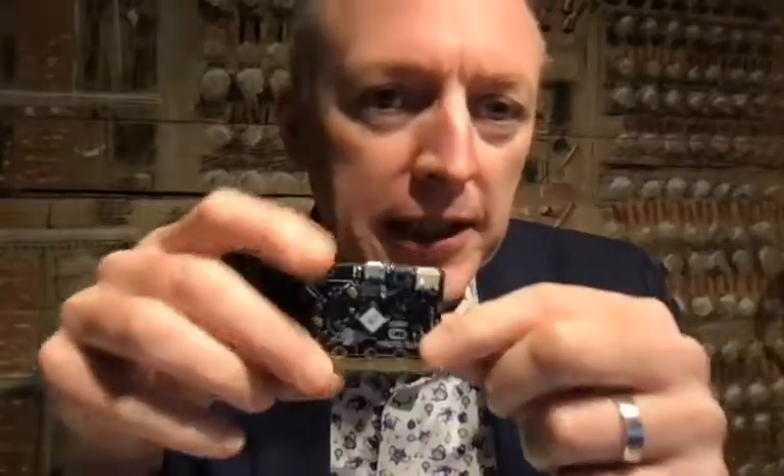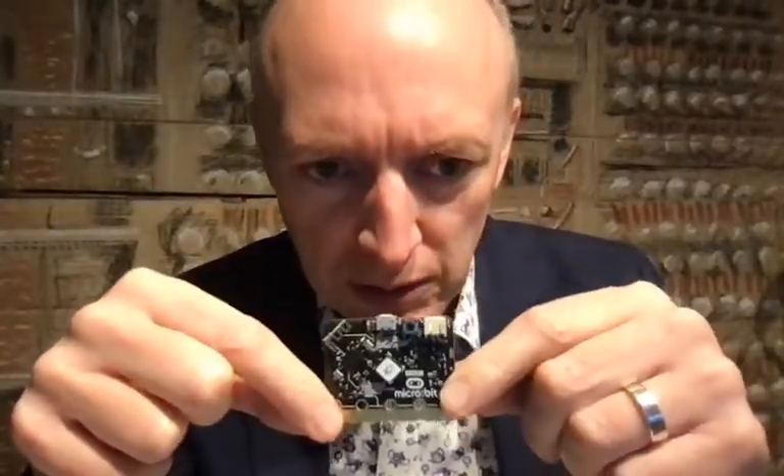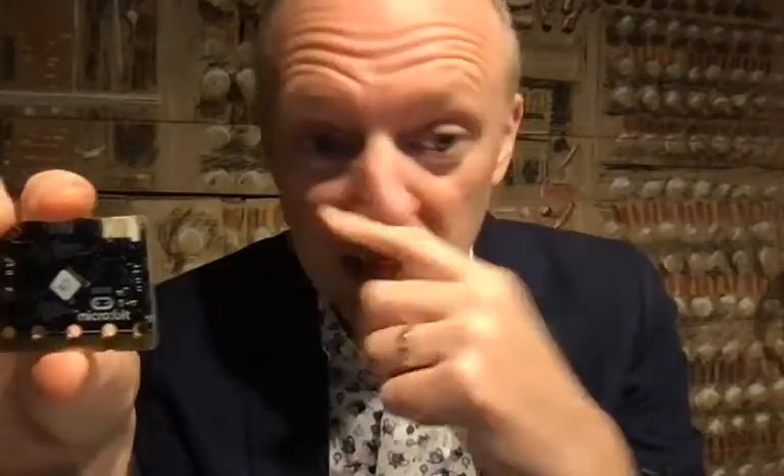The micro:bit is a very small, compact computer and it can be programmed to sense environmental changes. It has a variety of onboard sensors. We can use it to track and report changes in the environment and then respond in different ways.